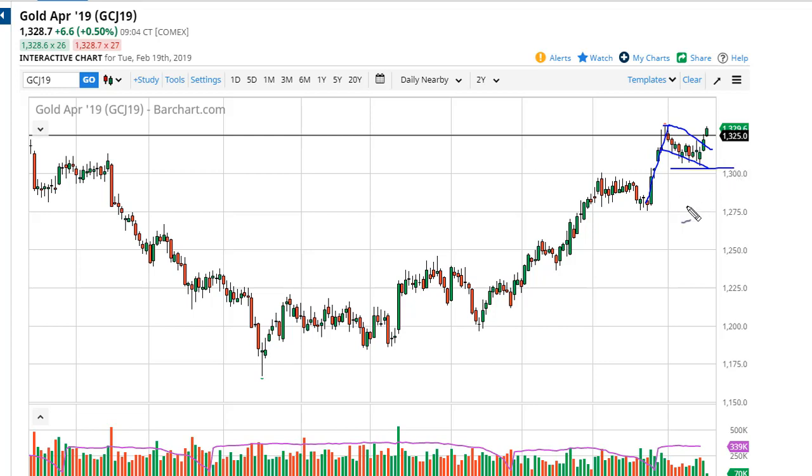I think 1300 is very supportive and 1275 is as well. If we were to break down below there, then you could be talking about 1200, 1225. Right now, though, I only buy dips — that's the only way I'm playing this market.